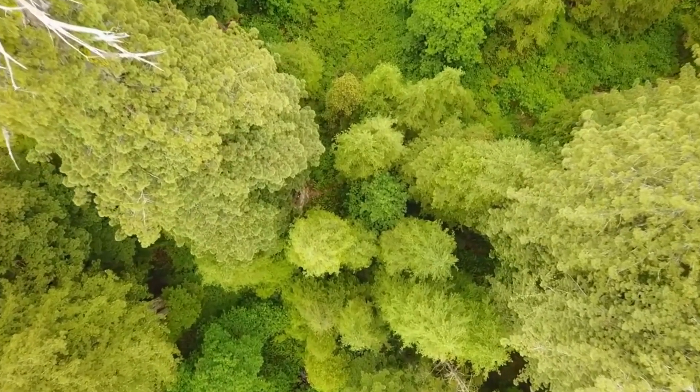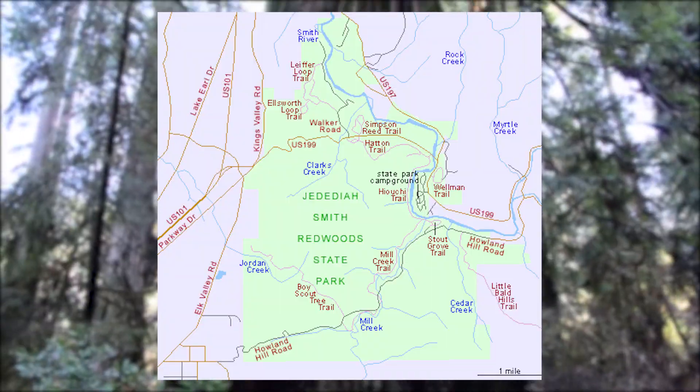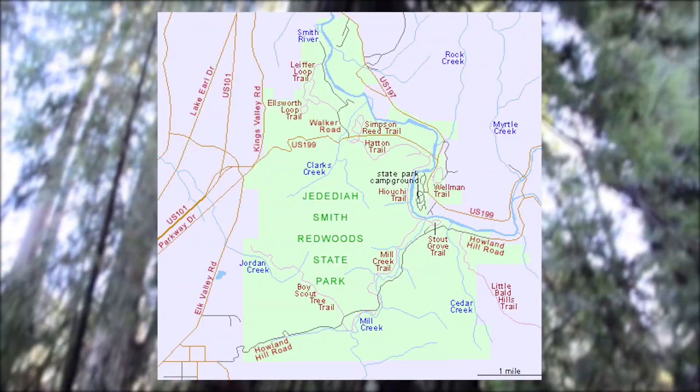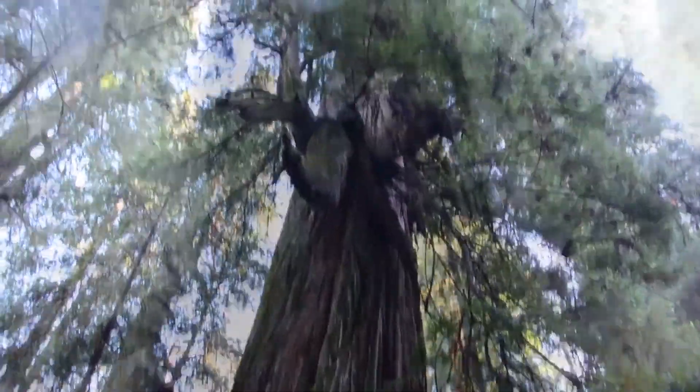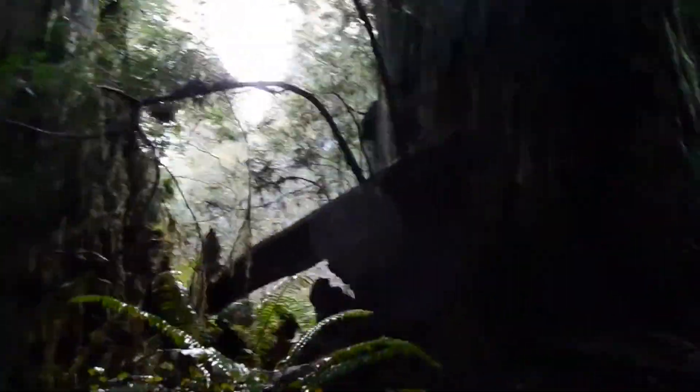Such a special tree can only exist in a special place. The Lost Monarch is located in an area specifically named the Grove of Titans, which is located in Jedediah Smith Redwood State Park. The Grove is famous around the world for having many other ginormous groups of redwood trees that grow all together. It goes without saying that the Lost Monarch was found to be the largest tree in the park.